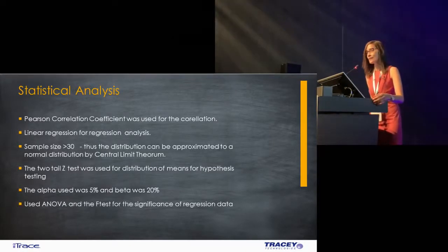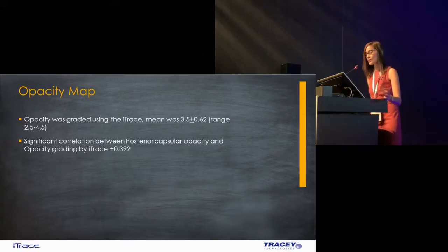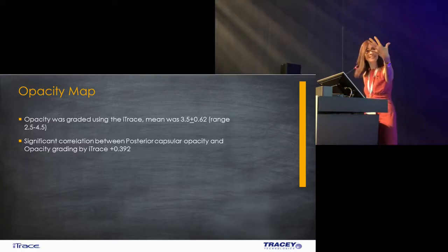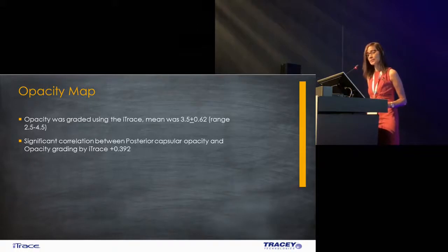These were the various statistical tests used, kindly performed by a dear friend. The opacity was graded using the eye trace opacity grade score — the mean opacity was 3.5 ± 0.62. In all different grades of cataract, it was the posterior subcapsular opacity that had a statistically significant correlation with the opacity grading by the eye trace of 0.392. As Ray had mentioned, when you have just a nuclear sclerosis and it's homogeneous, the light goes through easily. We corroborated this with a significant correlation found between the PCO and the opacity grading.